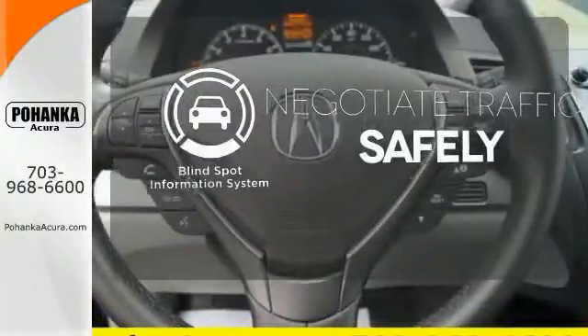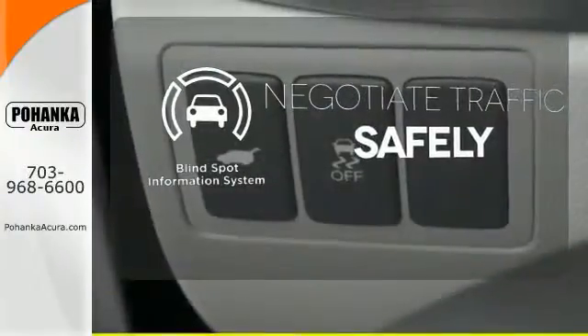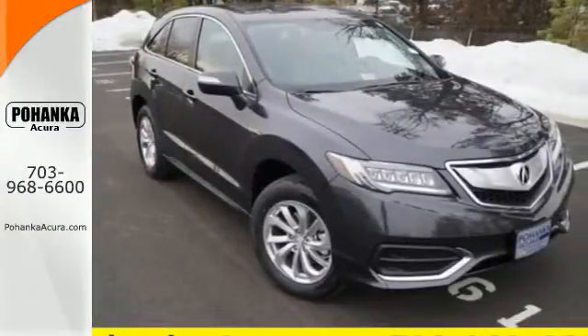Safety comes from being aware of your surroundings, and for that the blind spot indicator can't be beat. Enjoy the best of all worlds with this luxurious RDX. See it for yourself today.